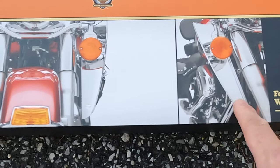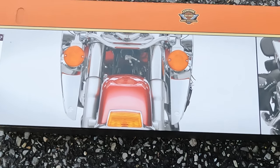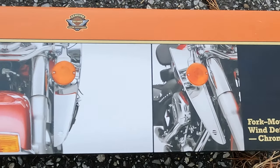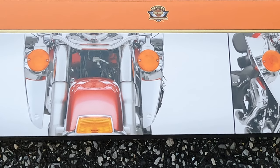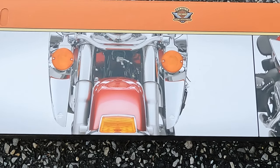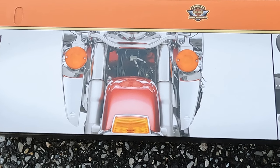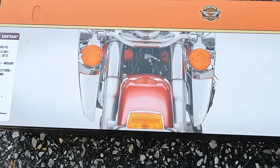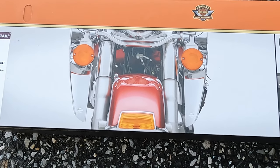I haven't been real keen on trying these before because I just don't like the look of them — they look kind of ungainly and awkward to me. We'll see how difficult they are to put on and take off. It may be the sort of thing where I put them on as the weather gets cooler and I put my windshield on, and then as the weather warms up I take them off and don't need the windshield anymore.